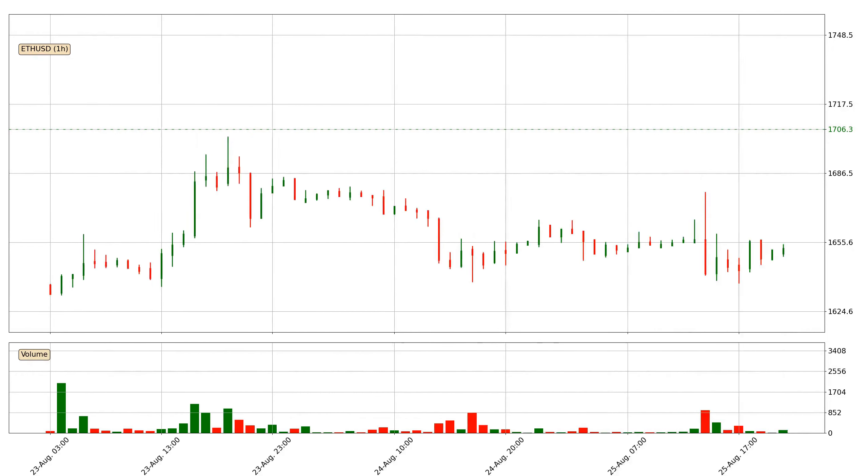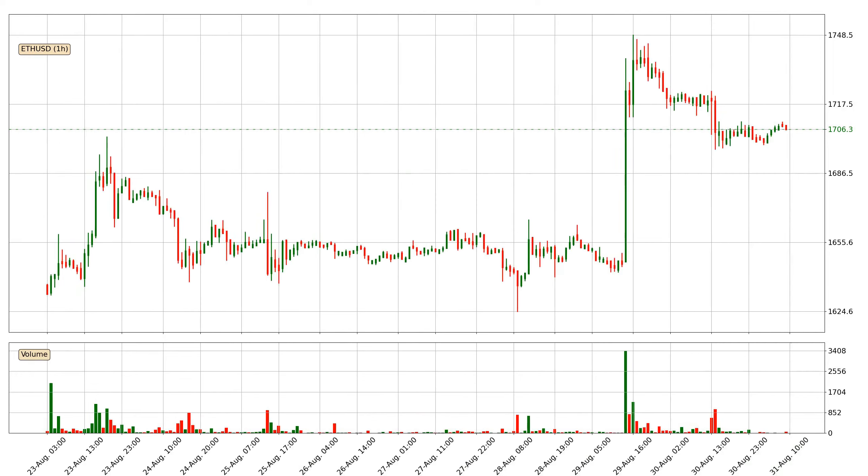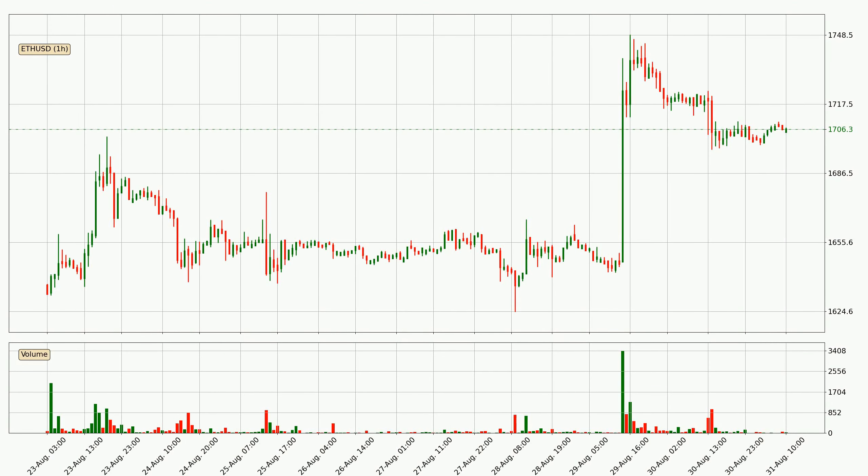Hey fellow crypto enthusiast, welcome to today's quick trend analysis. Let's get started. In this video you will see in which direction the price of Ethereum has moved recently. Additionally, you will find out what the technical indicators SMA, EMA and Stochastic RSI are predicting about its price and future movements. If you are not familiar with the indicators, check out the explanation videos down below in the description.